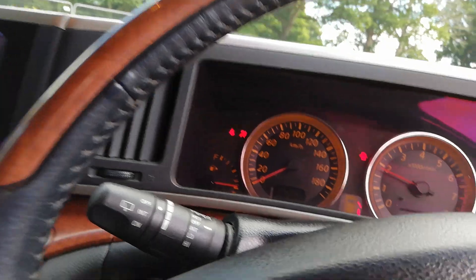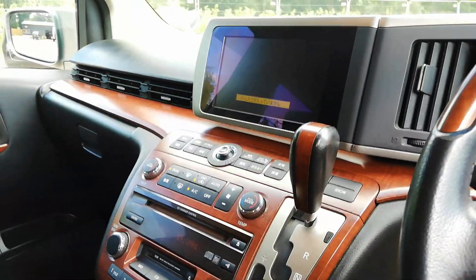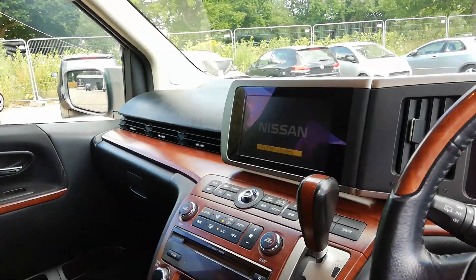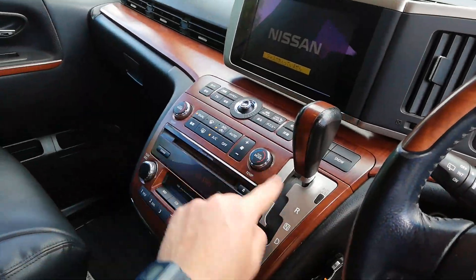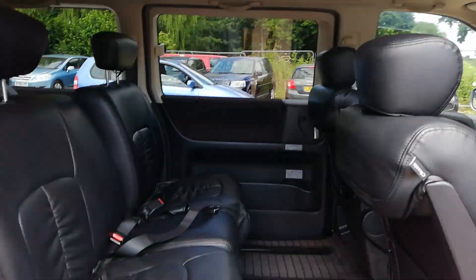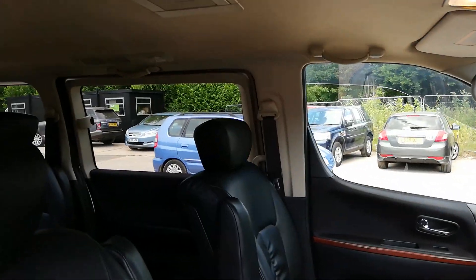This has done 93,000 kilometres, which is 57,000 miles. We can put a UK sat nav in for you if you wish — we change that panel and you'll have a seven-inch UK sat nav and radio. It has a power door here and a power door on the other side.